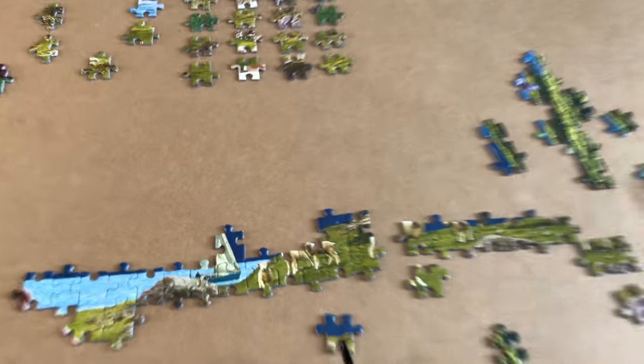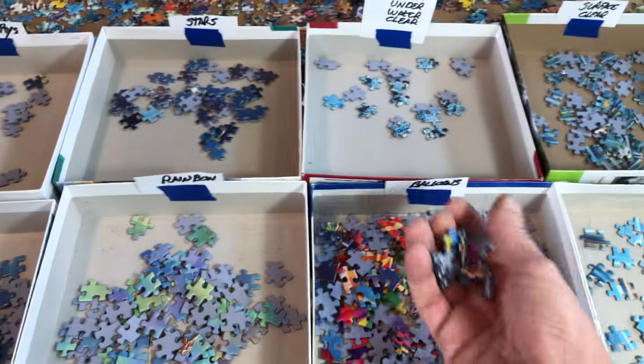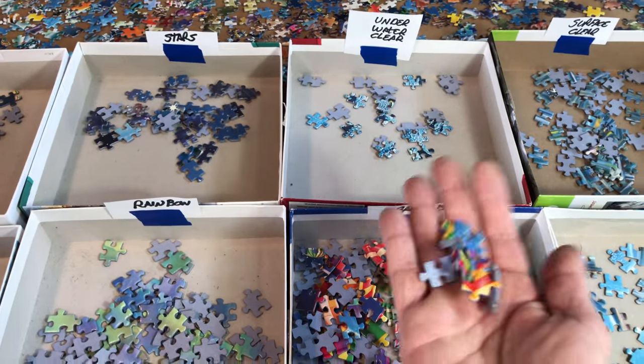Getting that worked out — it's got sheep, little bitty sheep. And if you want to see how big these pieces are, they aren't very big. It's a puzzle smaller than those.